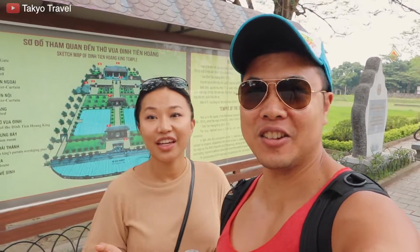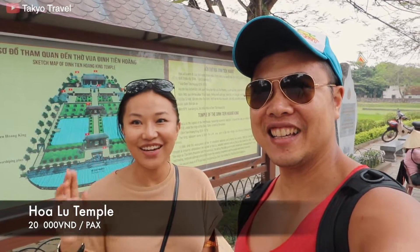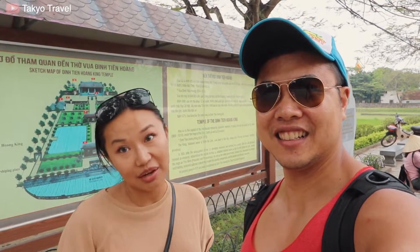We're leaving the grottoes — sorry for the camera shake, it's not flat ground. We are at our second stop of the day: Hoa Lu Temple. We're doing cultural stuff now — this used to be the capital of the first feudal monarchy in Vietnam for 42 years. The king used to live here, so let's go check it out.